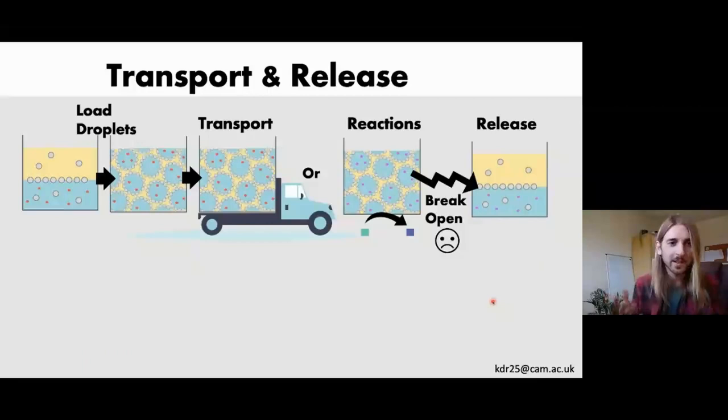The idea is that we take our payload, load up a droplet, transport it, and then release the product. The problem is that you have to physically break open the particles, which uses attrition and damages them. A better option is to use light — you can shine light on the droplets and they are released without having to touch them.